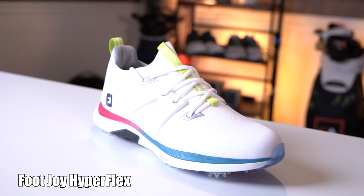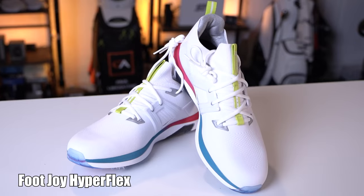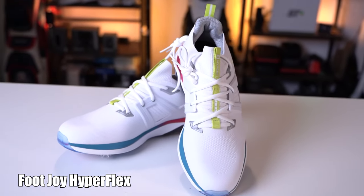Its rounded shape keeps your toes and the balls of your feet secure while preventing cramping and scrunching, and in a narrow heel you've got unreal stability. The FootJoy HyperFlex Carbon golf shoe is the real deal, and if you haven't tried it out I would highly suggest you do.